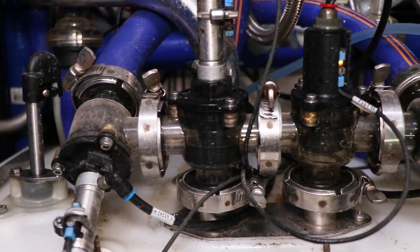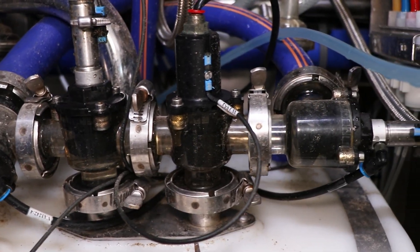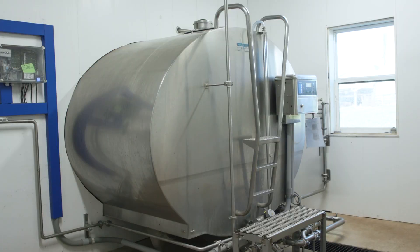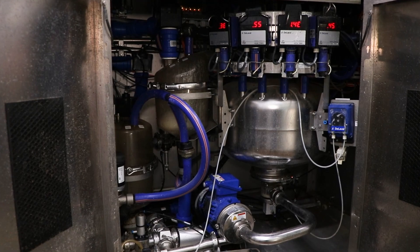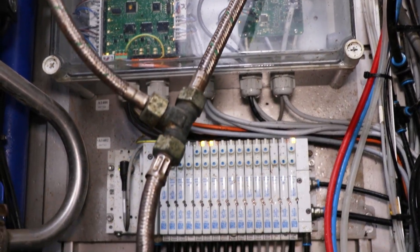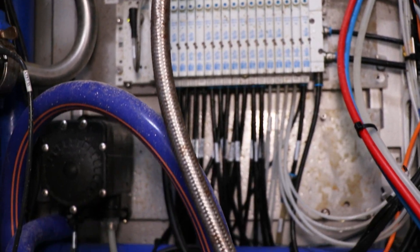So after the cow gets milked, what happens with the milk next? After the cow gets milked, it determines whether or not the milk goes in the milk tank or gets dumped. The last cow that went in was dumped because she just had a baby. Most of the milk — 99% — goes from here over to the milk tank through the pipes. It's cooled down to 36 degrees and gets picked up every other day.